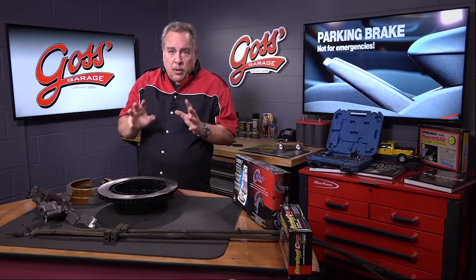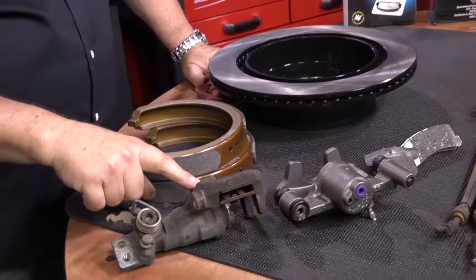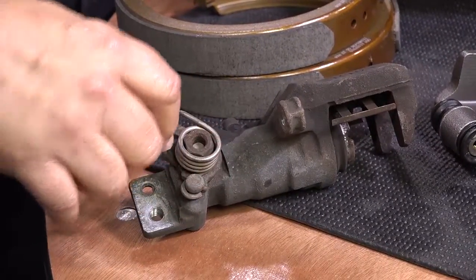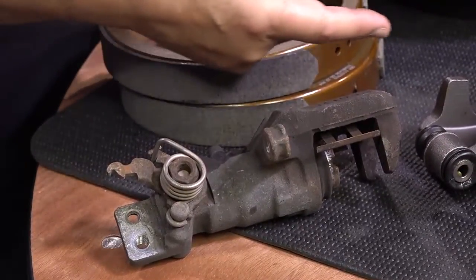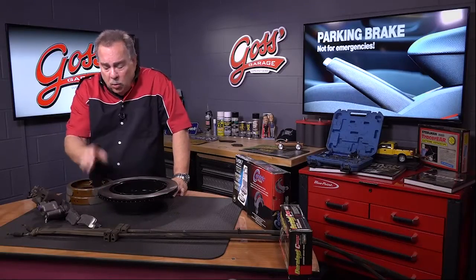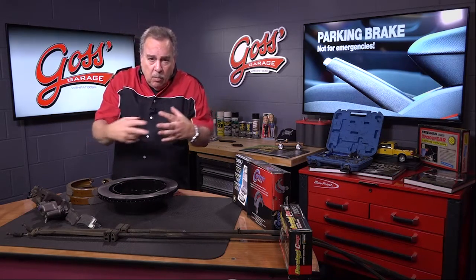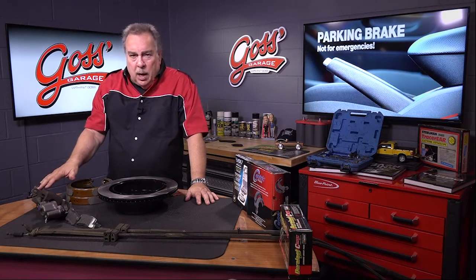Now there are two different types of parking brake. One uses a caliper such as we see here. This caliper has a lever on it and the cable attaches to that lever. When you pull it, it moves the lever, which extends the piston inside the caliper and applies the disc brakes to the rotor. It does that by means of what looks like a brass screw in there — it turns it and moves it out, then when you release it, it moves it back.